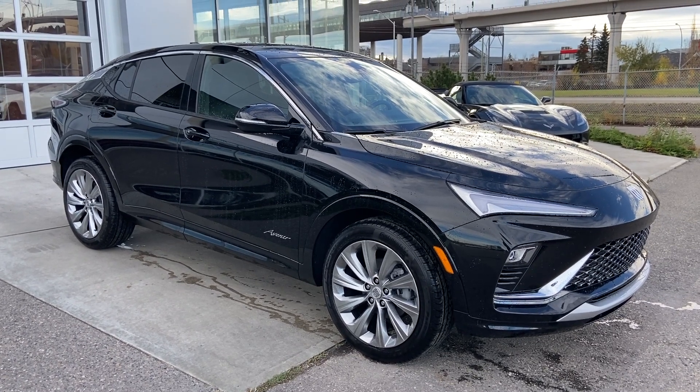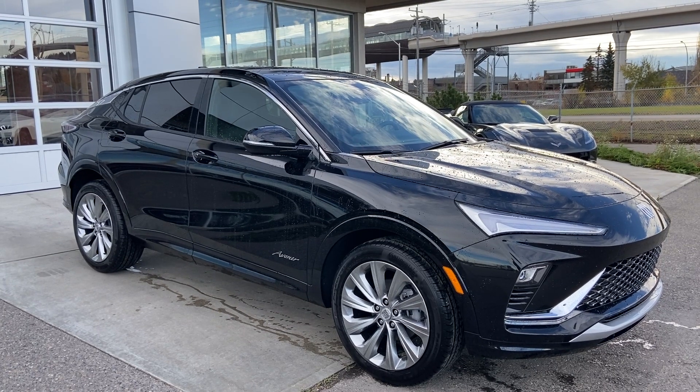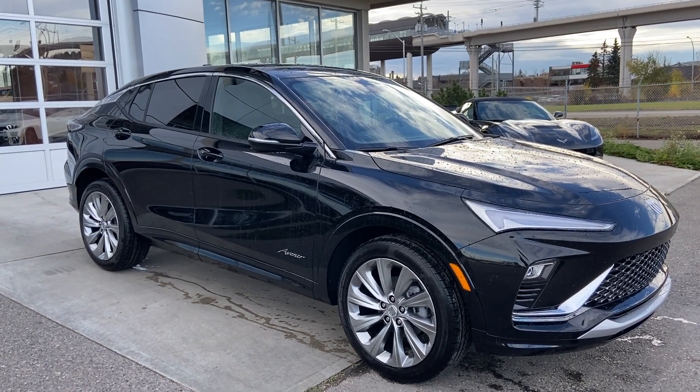Thank you for watching this brief walkthrough on the brand new 2024 Buick Invista Avenir. If you have any questions or inquiries please contact our sales department.